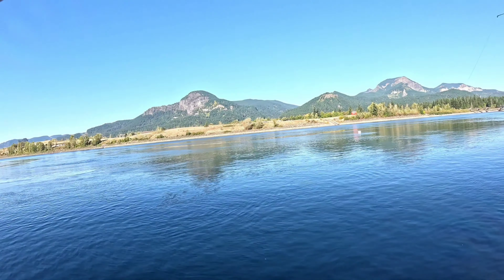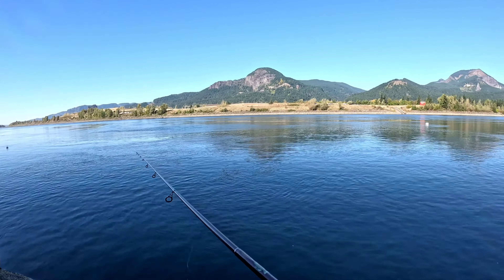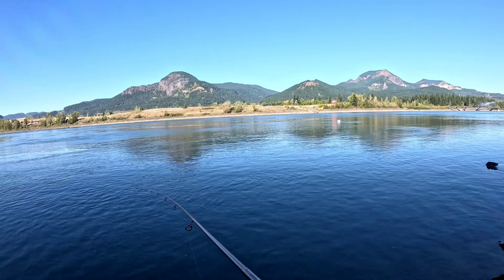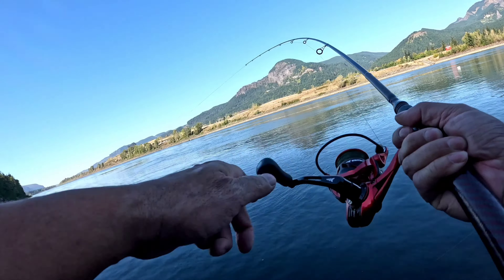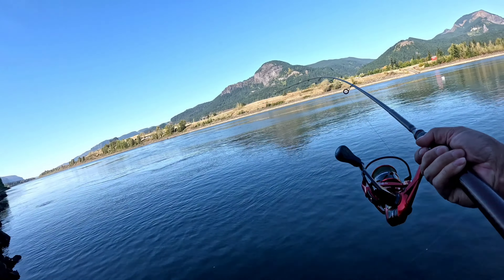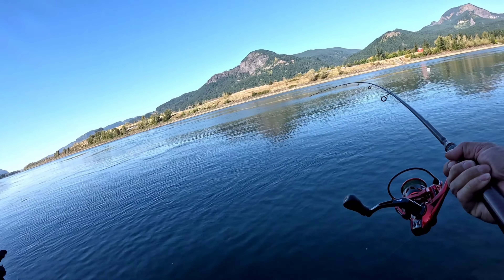Bubba, you're right there too. Oh right there! I found them again — I found them! Crank bait, but they're small though. They got that size on them.